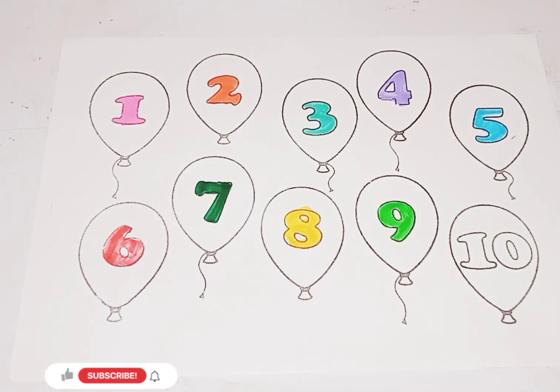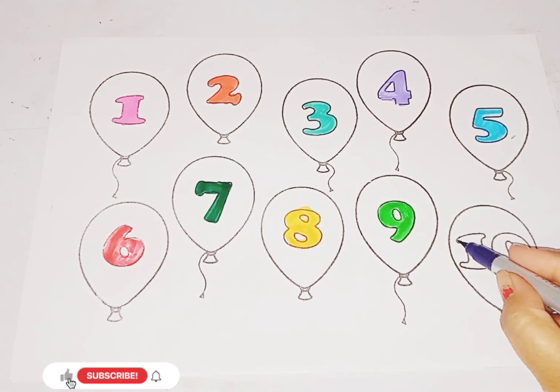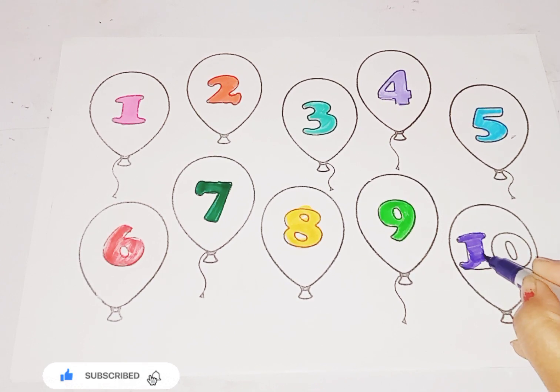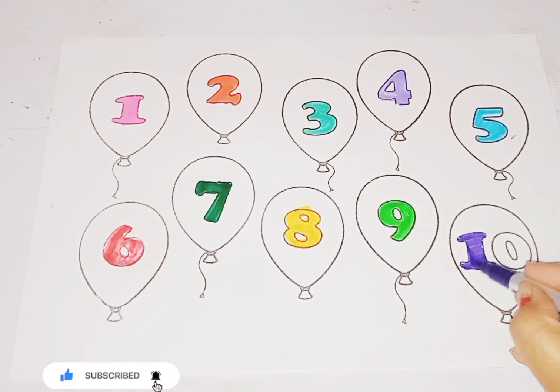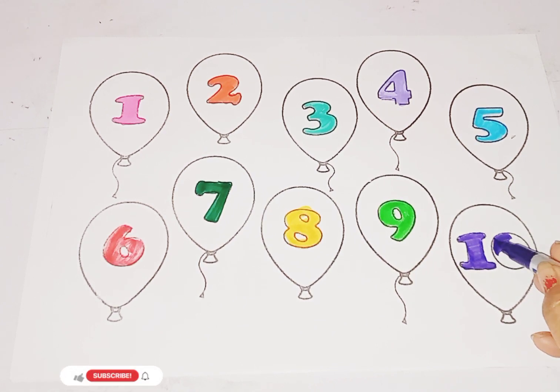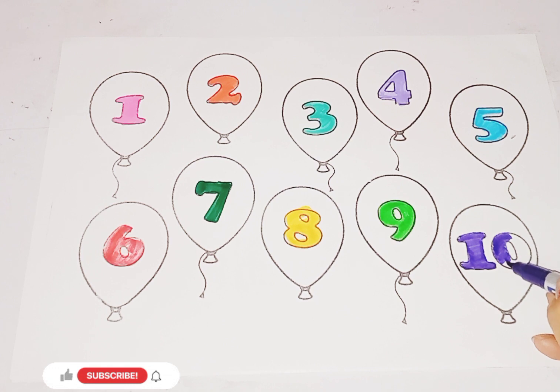Violet color, number 10. 10. This is number 10.